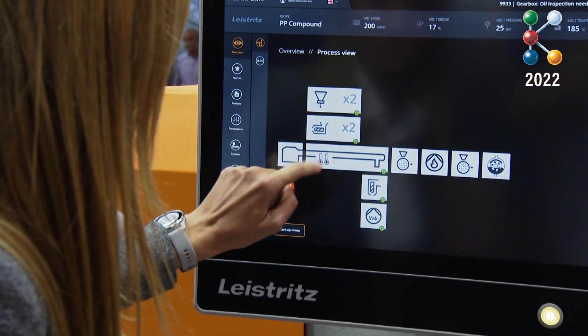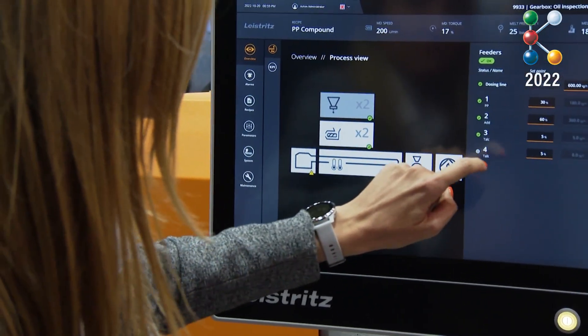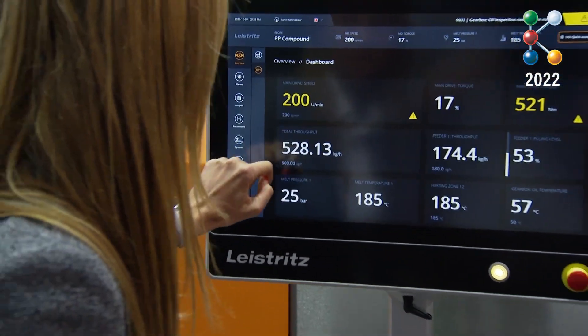We developed a new 100% HMI. We changed to a web-based technology, changed from device view to an intuitive operator view, and we changed from collecting data to data usage.